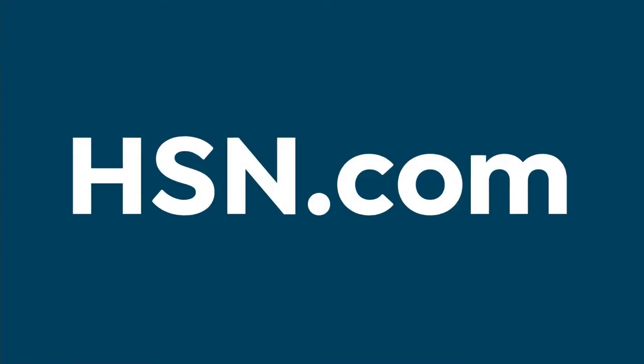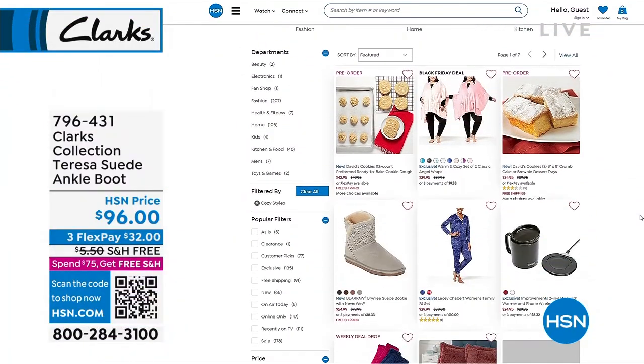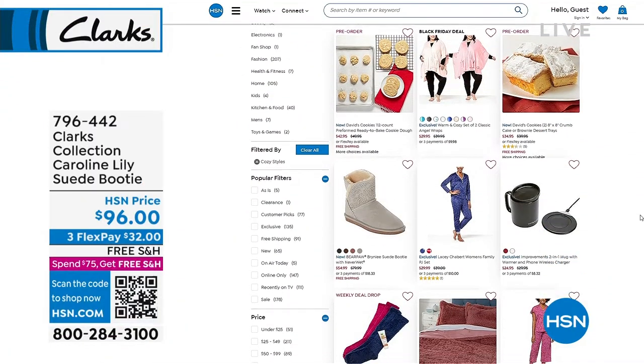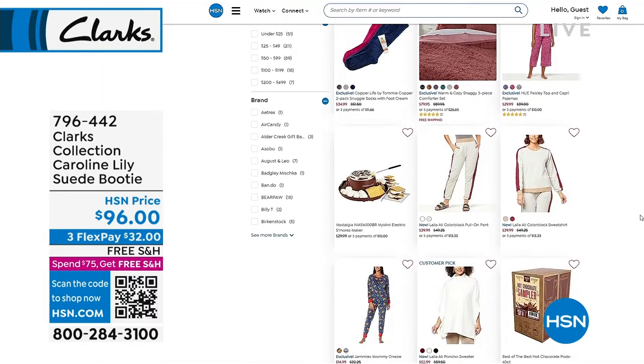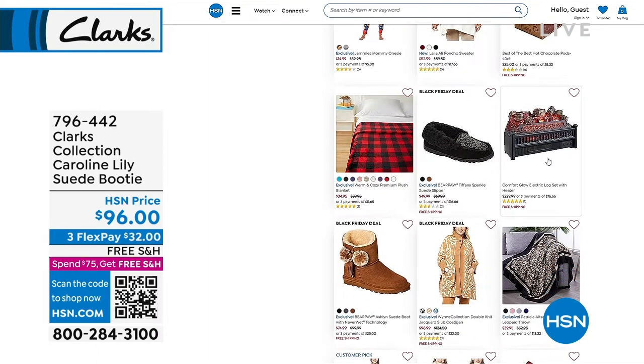We want to jump over to hsn.com and talk about being cozy. We've got a cozy shop where food can be cozy, jammies can be cozy, bedding can be cozy — there are lots of things that define cozy. Check that out on hsn.com. It's always great to give a cozy gift.